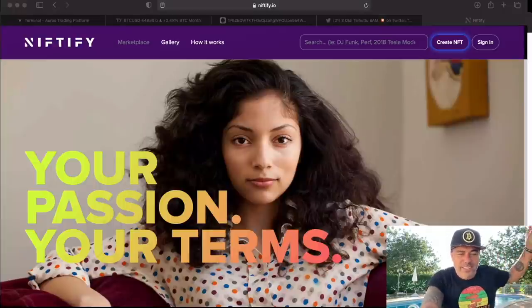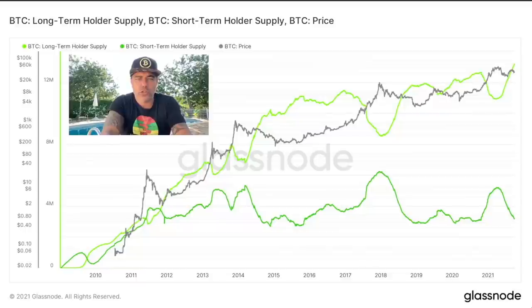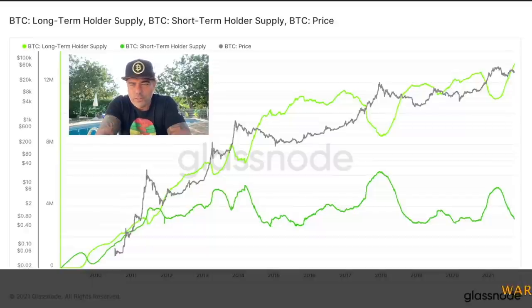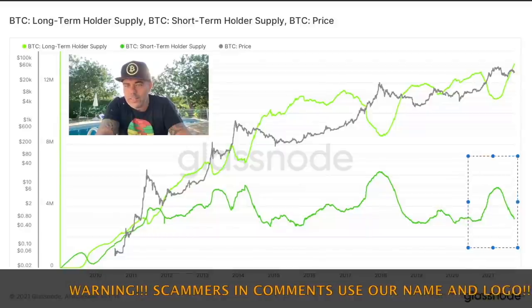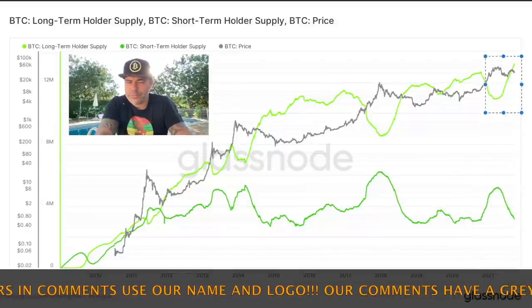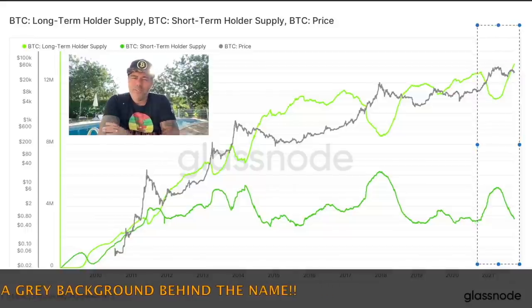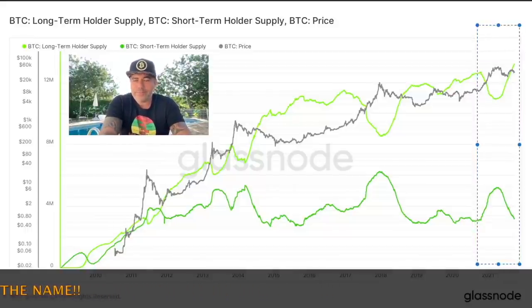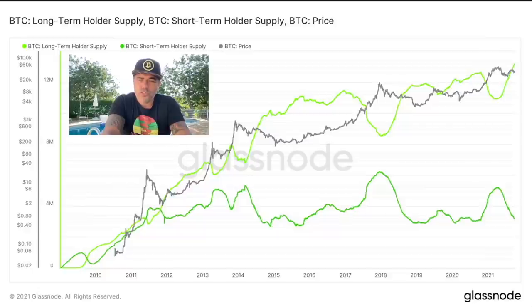Here's another chart. This one supports what I just said. It shows that short-term holders are selling and long-term holders are buying. The dark green represents short-term holders — people who held Bitcoin for less than a few months — and they are all selling. Meanwhile, the long-term holders and whales are buying. In my opinion, they are buying up the dips, which is mostly the moments they know profits will follow.